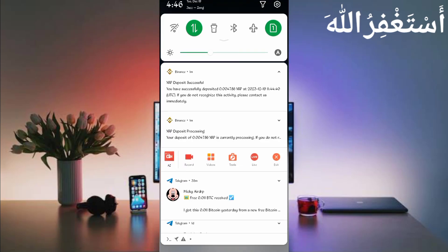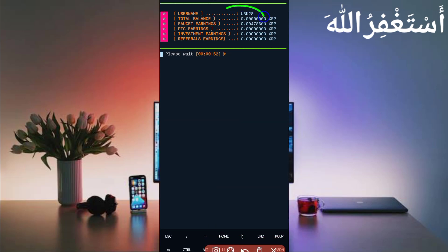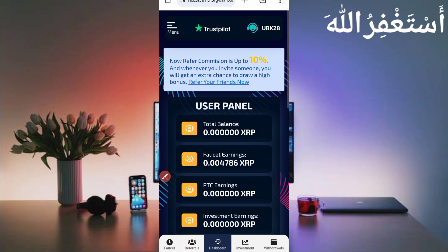Wait to connect the account. Here you can see I received 0.0047 XRP in my Binance account. My account is connected and my balance is showing along with all info in Termux. Wait for the timer. Now go back to my Binance account to show the payment proof — here you can see the withdrawal.